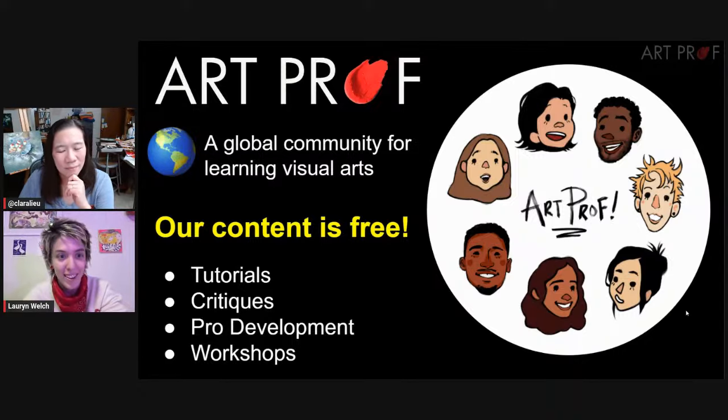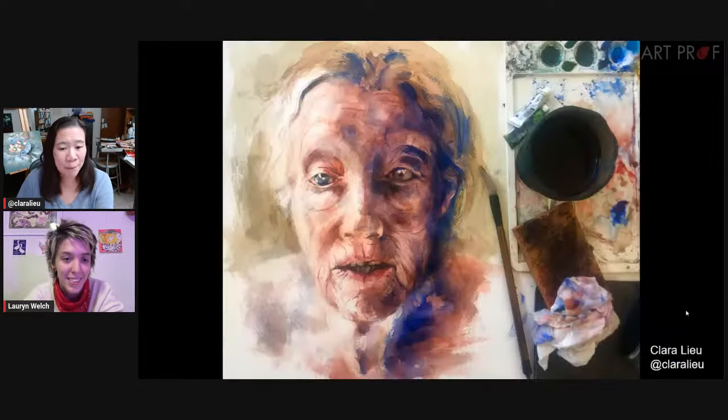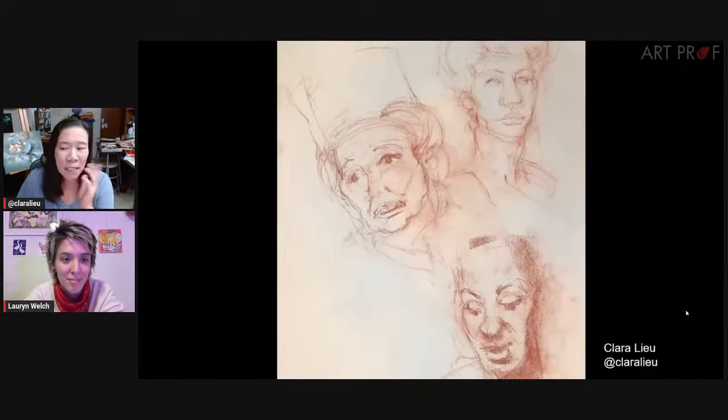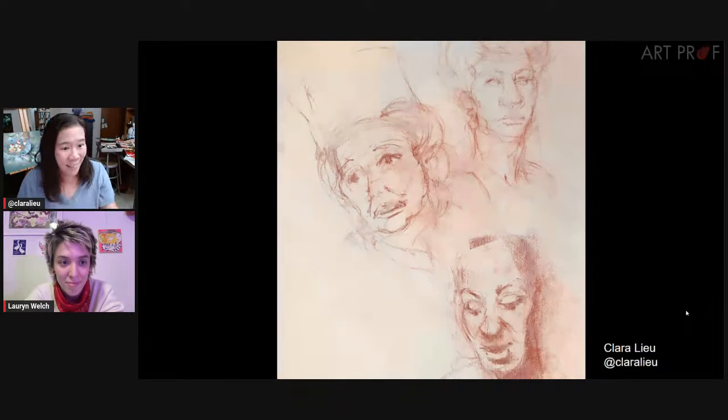So Clara, can you start us off with a very juicy mistake? Yes, and this one's more common than you think: including practice pieces. Sometimes I want to practice my watercolor technique, and so I do this portrait for practice. Maybe I want to get better at gesture drawings, and so I'm doing these quick studies. These are not to be in the MFA portfolio.